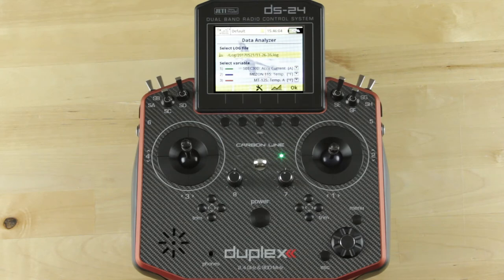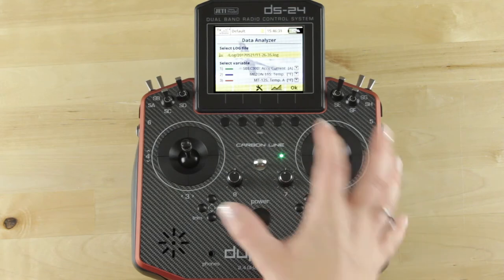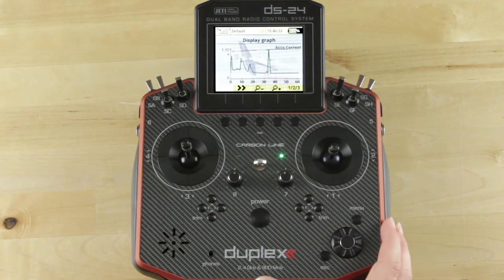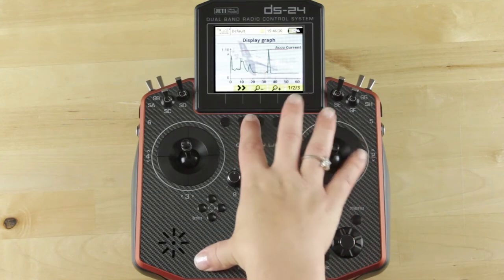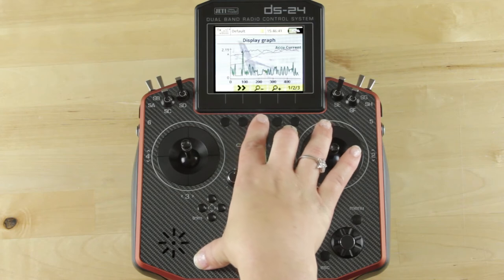For the post-flight evaluation, we think it's very important to look at things like your current, the temperature of your ESC, or even the temperature of your motor. This gives us a good idea of what's going on with your components and helps with maintenance to make sure everything is still running smoothly. We've got the current, the ESC temp, and the motor temp. I'm going to show you the graph scaled out to 400 seconds so we can see more of the flight time.